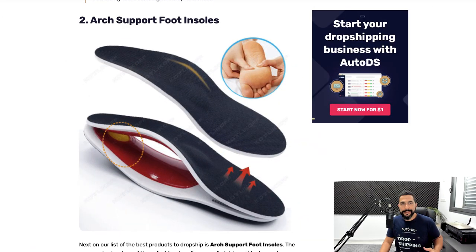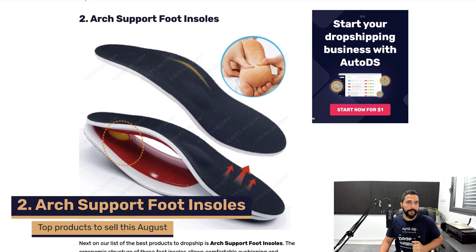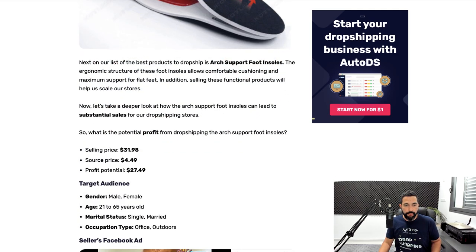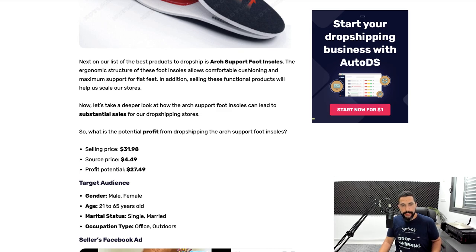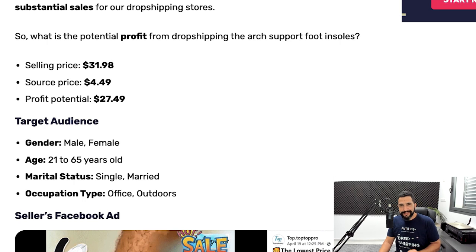Our second product on the list is arch support foot insoles. This is another very popular product that's been selling for a while, and there are always new variations coming out for this item. The seller is selling this product for $32. He's buying it for less than $5, making an average profit of about $27 per transaction. That's pretty impressive — but that is the dropshipping business model.